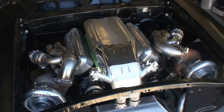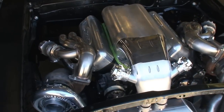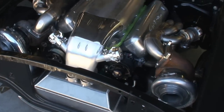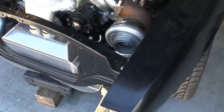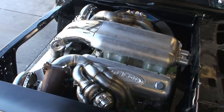This is us mocking up one of our 632 twin turbo big blocks in a '69. It's really one mean package — it certainly fills the whole engine bay up. It is bad ass.